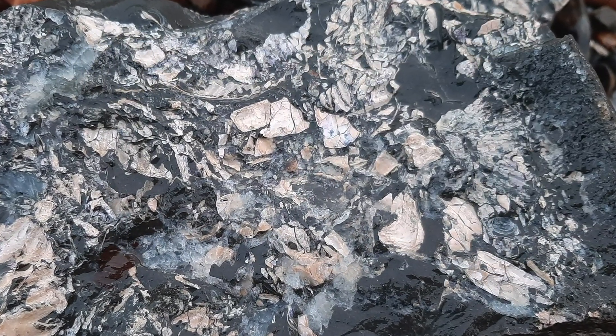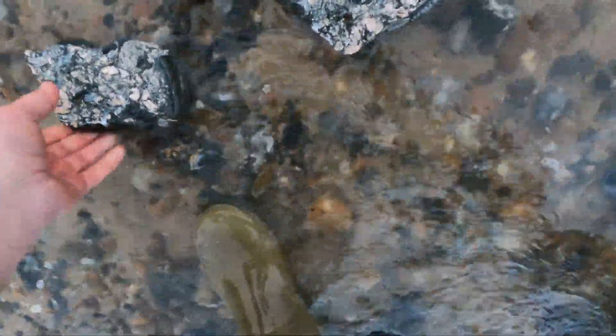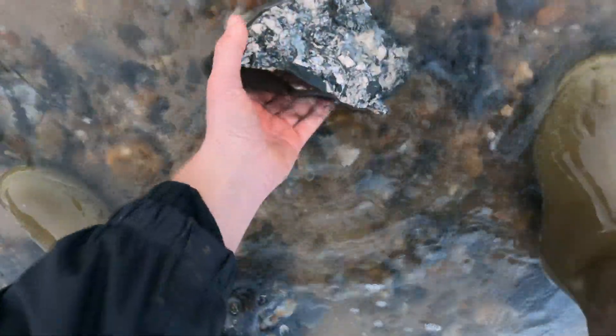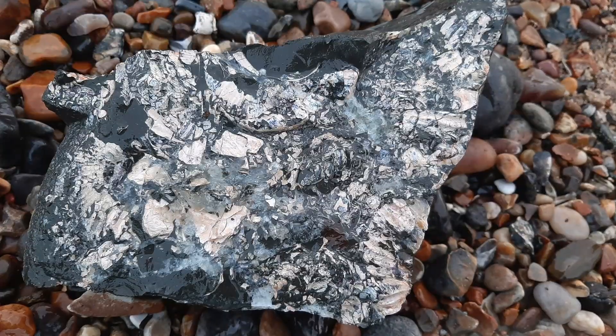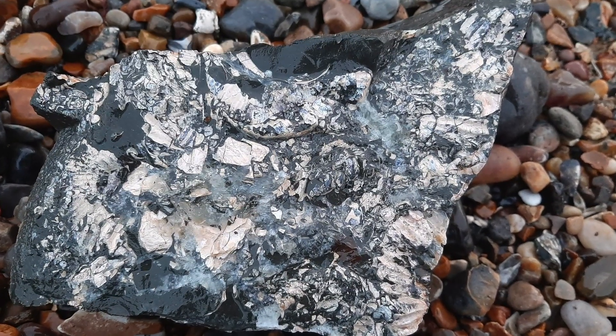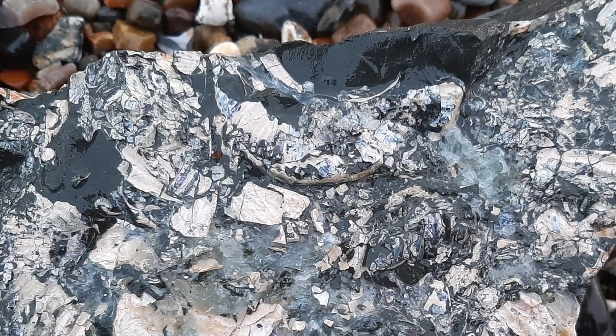Interesting the amount of shells preserved in that. Let's check our other piece out. I've got calcite, and I've got this ammonite keel here.